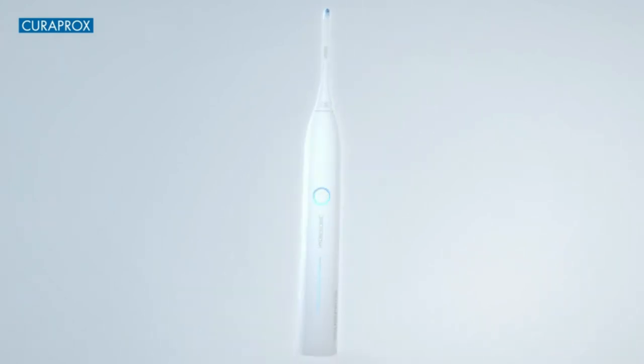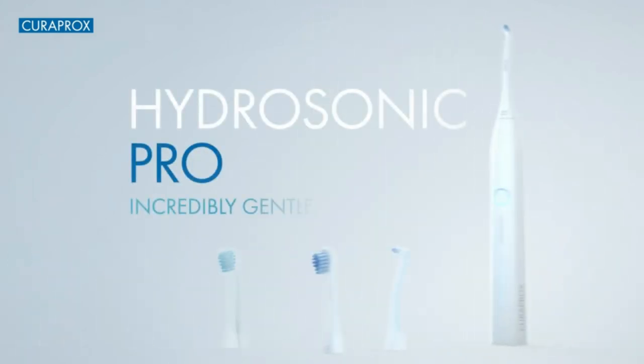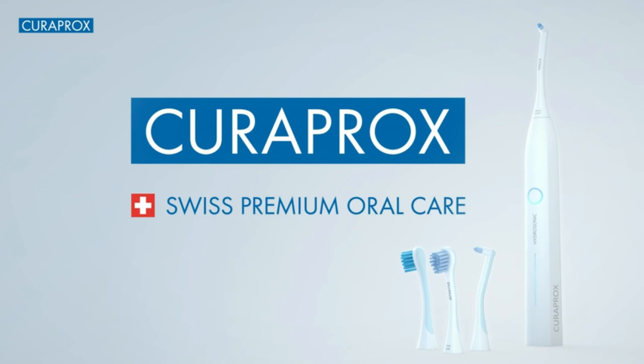Fresher breath equals more kisses — just say it. Curaprox Hydrasonic Pro.